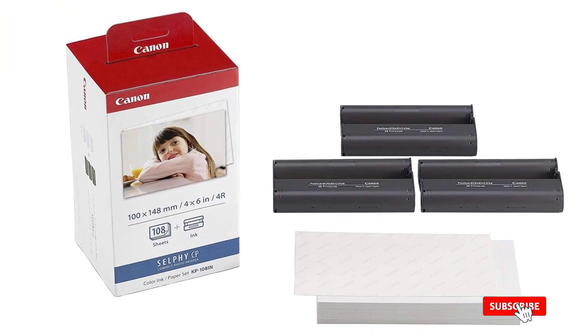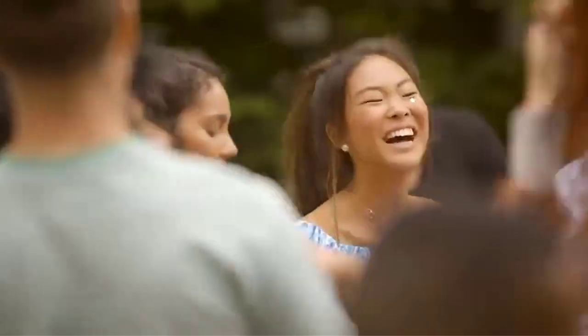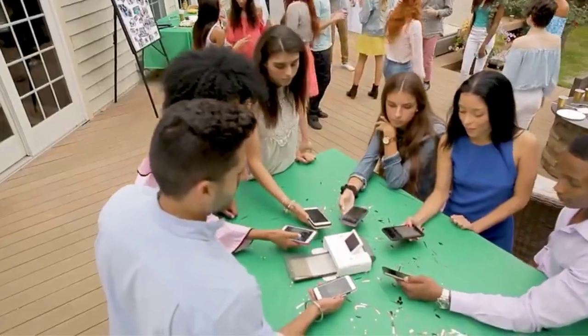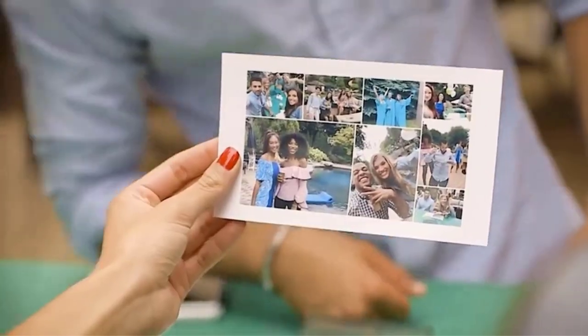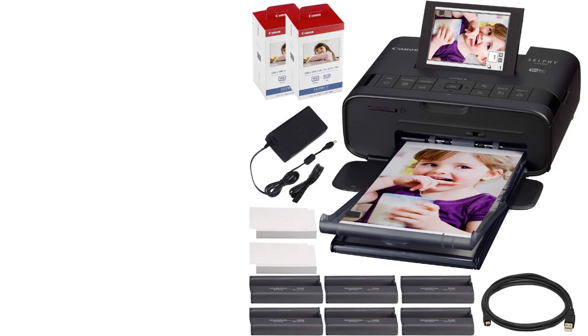In addition to the standard adapter that plugs into the wall, this printer also has battery capabilities so you can take it on the go and not have to worry about finding a plug. The bundle listed through Amazon includes the printer itself, a paper cassette of postcard size paper, compact power adapter, a one-year warranty, a color ink paper set that prints up to 18 4x6 color photos, a USB printer cable for PC connection, and a gentle cleaning cloth.